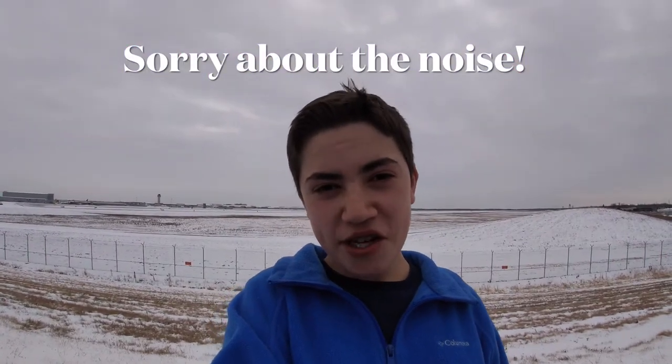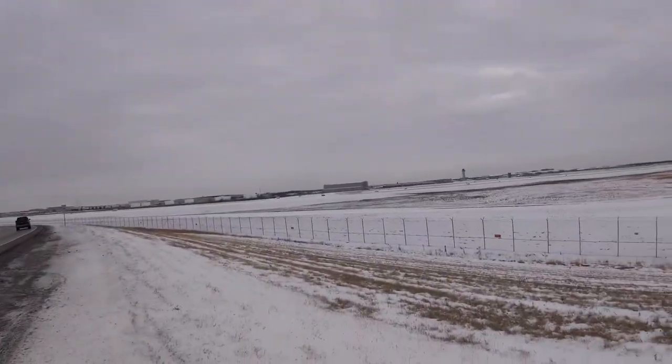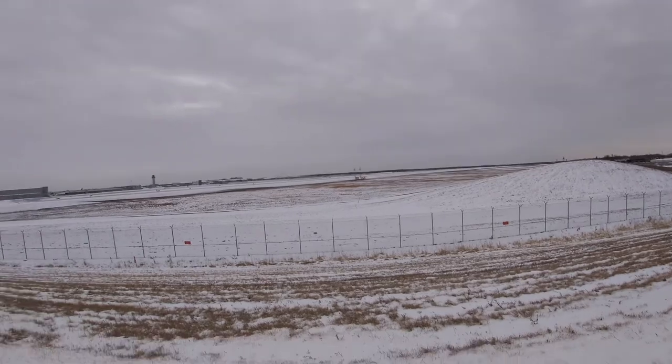Hey, I'm Caleb from Caleb's Aviation, and I've come to the Detroit airport, my home airport, for some plane spotting. It should be pretty fun — I mean, look at that view, man. What an awesome view at the end of the runway here.